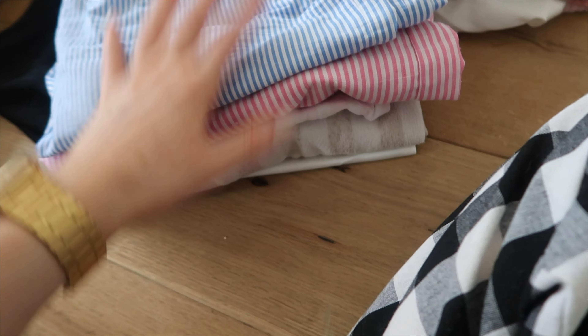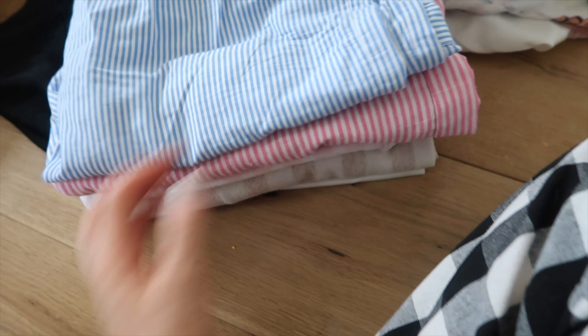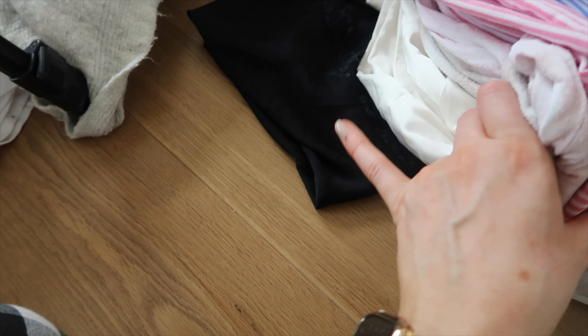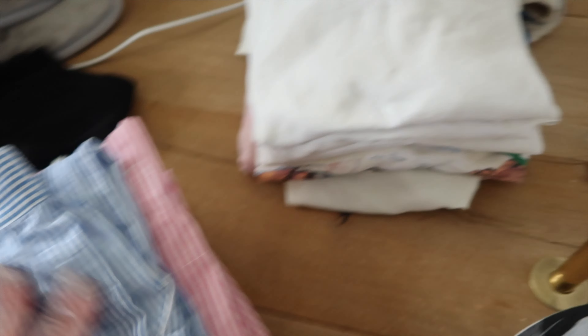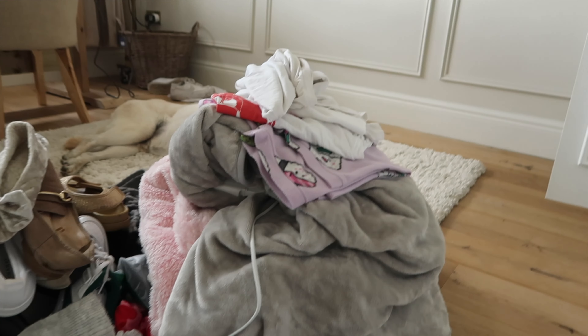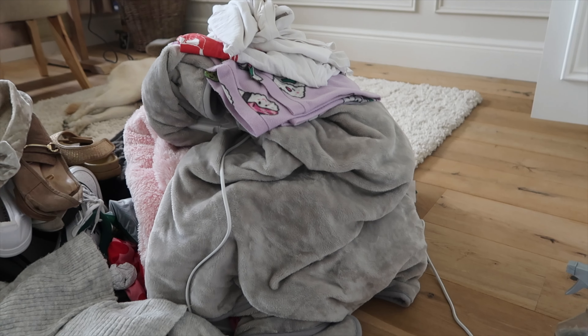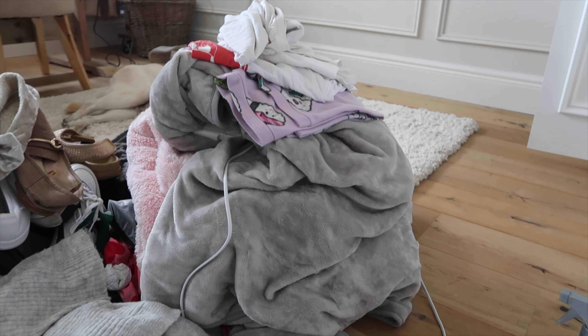I'm keeping five pairs of pyjama bottoms — can you tell I like stripes? And one full-length one which is really pretty. Here I've got an assortment of white t-shirts that I like to wear with these or if I'm working in the garden. Everything else can go — the heated blanket is my mum's so I'll give that back to her, and the rest are just mismatched sets or things I don't like to wear.